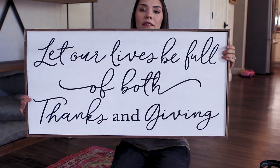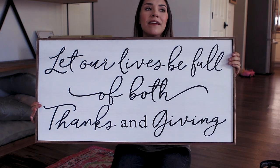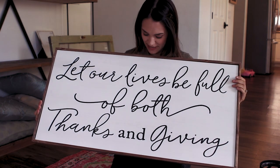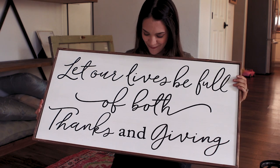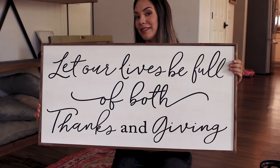Last thing I got was this sign. I felt like it could probably stay in the dining room even past the holiday season. It says: 'Let our lives be full of both thanks and giving.'